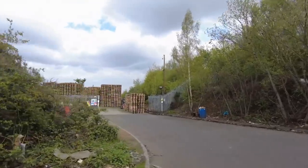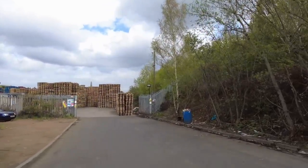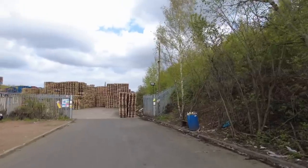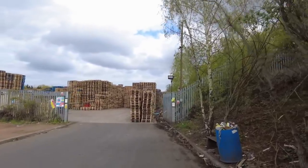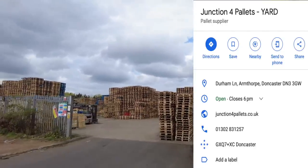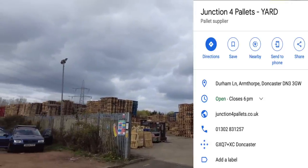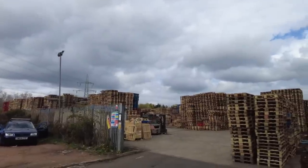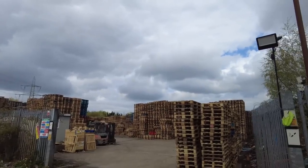So guys, just stumbled on this place here, and this looks like it's a massive pallet store. You can see thousands and thousands of pallets stored here. I don't know what company it is, but look at that. There's a lot of pallets. If you can get the drone up, you'll be able to see more as well, because you can see they go right to the back there.